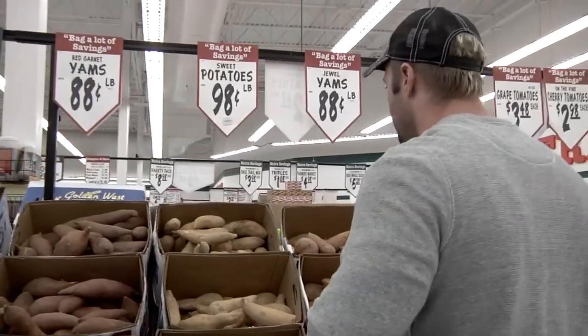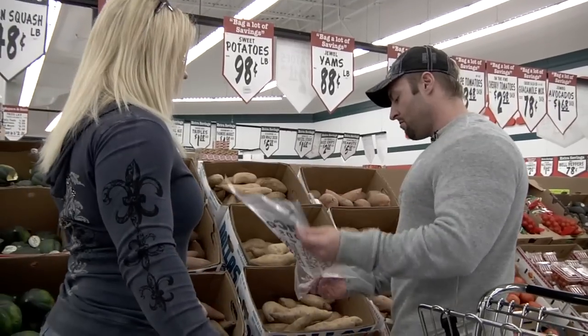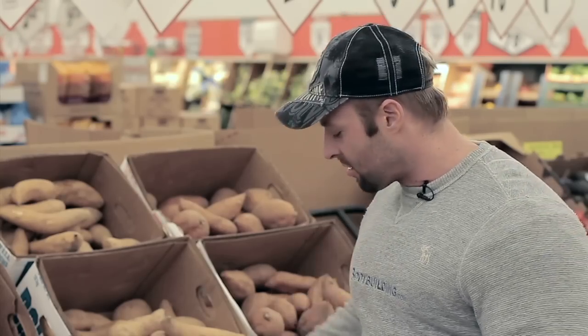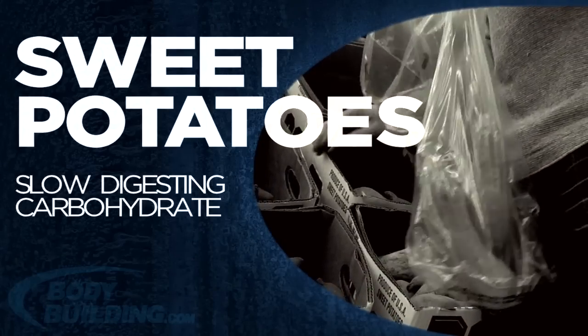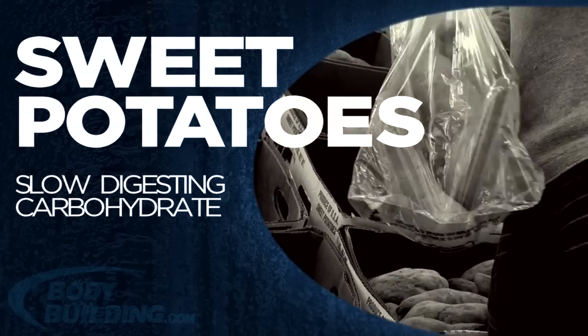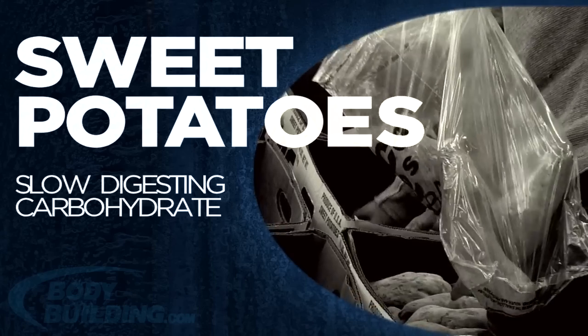We're here at the sweet potatoes — we've also got the yams, which in the UK you'd call sweets. It's good to mix up your carbohydrate sources. My main carb source comes from brown rice, but I also like to mix it up with sweet potatoes and oatmeal. Sweet potatoes are a slightly slow-digesting carb alongside the brown rice and oats.